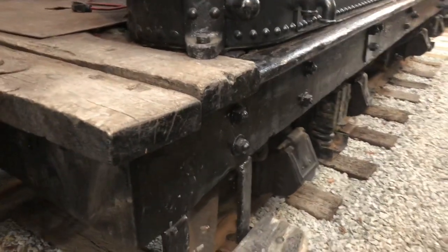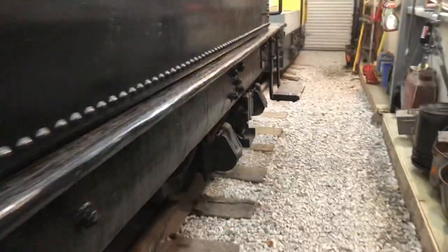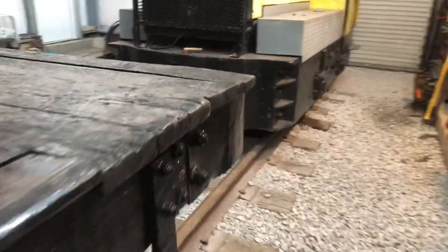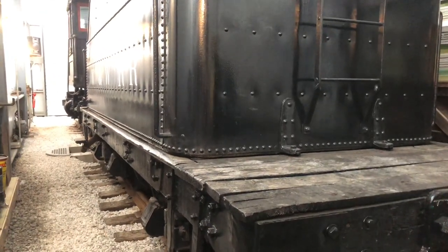The other big project that was completed was the painting of the tender front, so now that matches the tender tank. Whenever it's outside in the daylight, it is pretty neat to see. This locomotive is starting to match colors again, as a matter of fact.